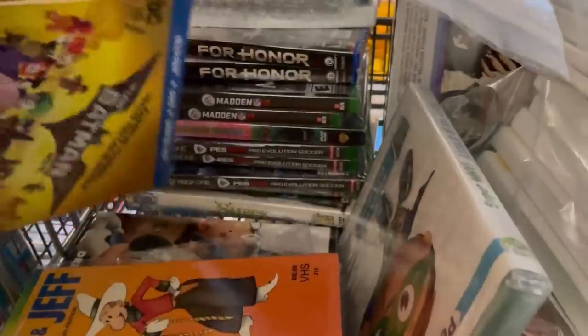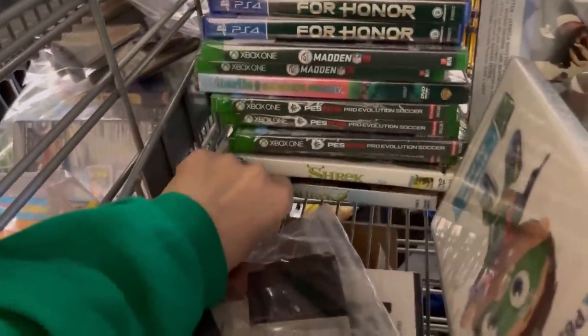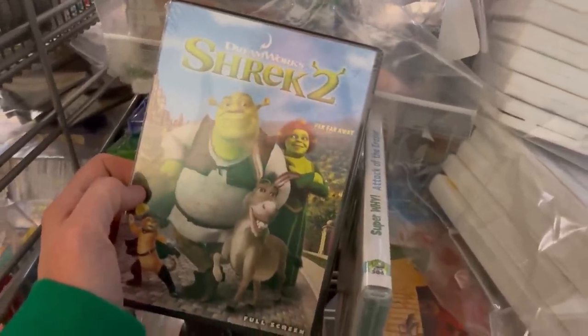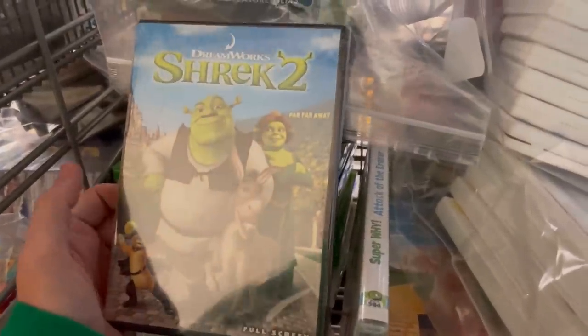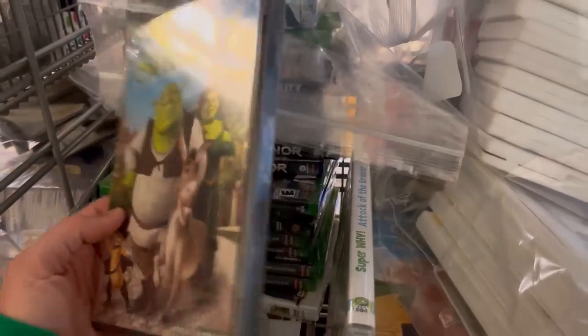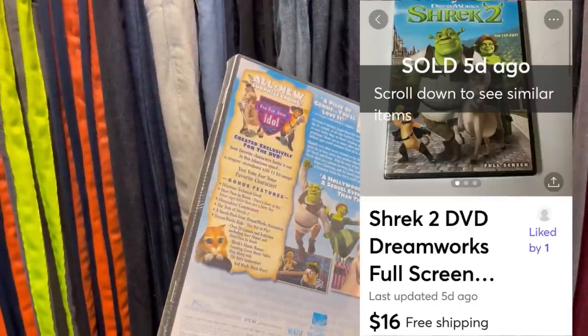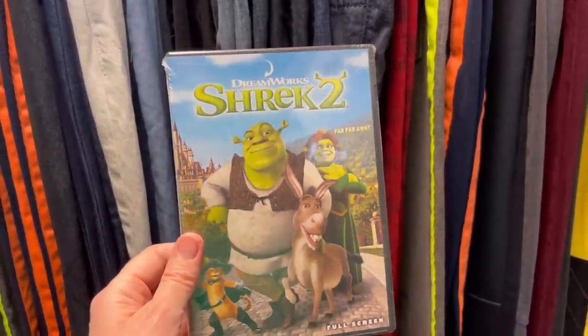Over here in the media section, I sold a Shrek 2 DVD — new and sealed. I sold this on Mercari. Sometimes things that are flooded on eBay can do better on Mercari because there aren't as many listed, so keep that in mind. If you're only selling on eBay, think about selling on Poshmark and Mercari — I have referral links down below. I sold this for $16 free shipping. I'll ship it first class just because somebody may be trying to get this by Christmas.